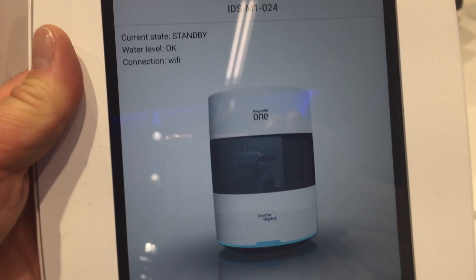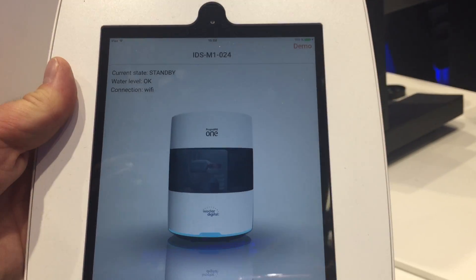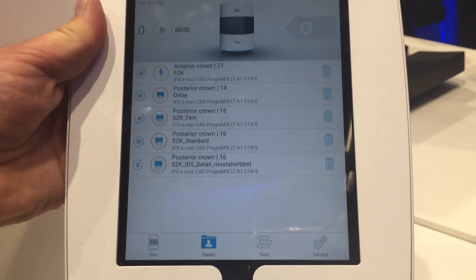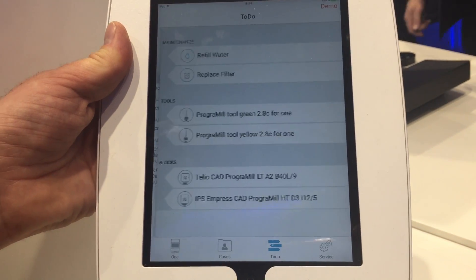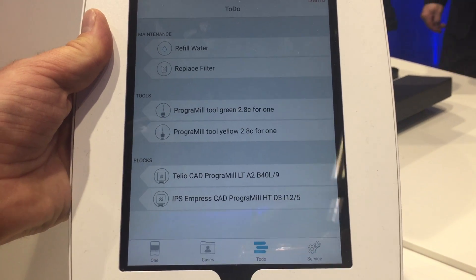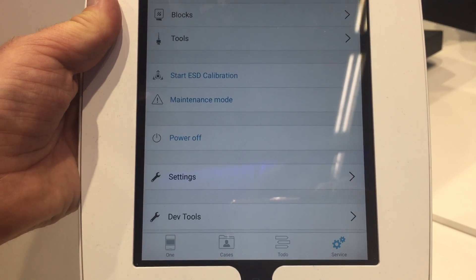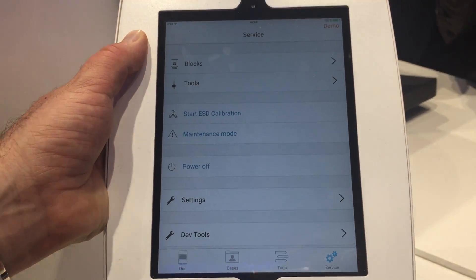This is the Programat Mill 1 app at four different levels. As you can see here, we have a list of the jobs and we have the to-dos. For example, we have to insert blocks or tools, and we have a service mode for individual user settings.